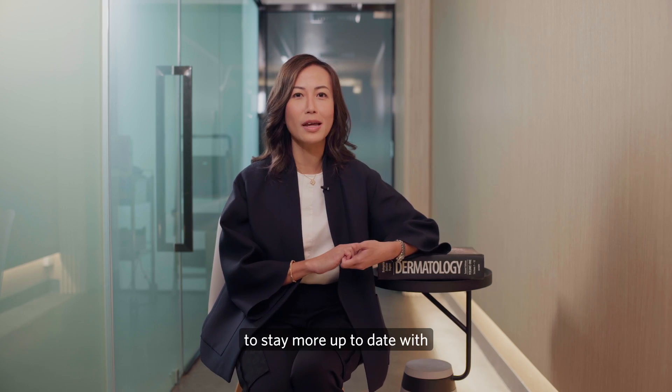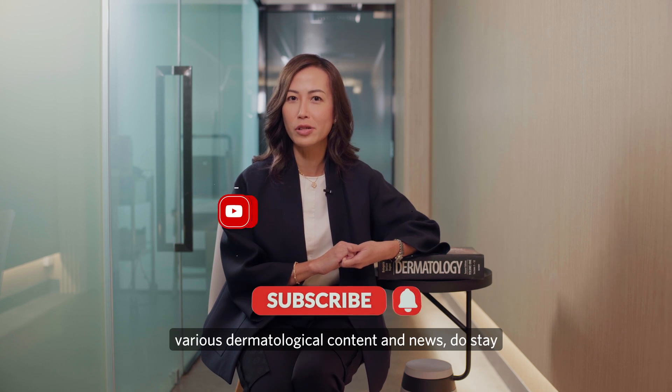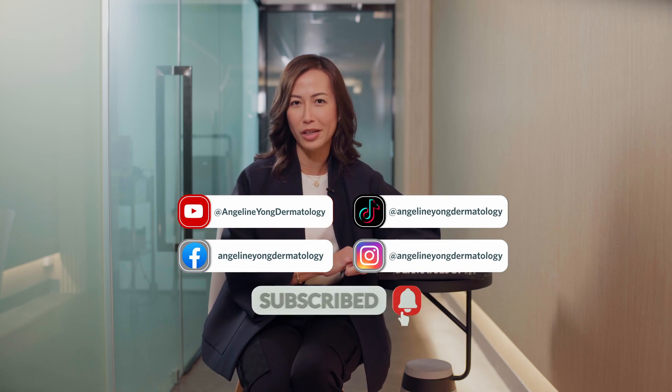If you like our content and would like to stay more up to date with various dermatological content and news, do stay subscribed to our YouTube channel.